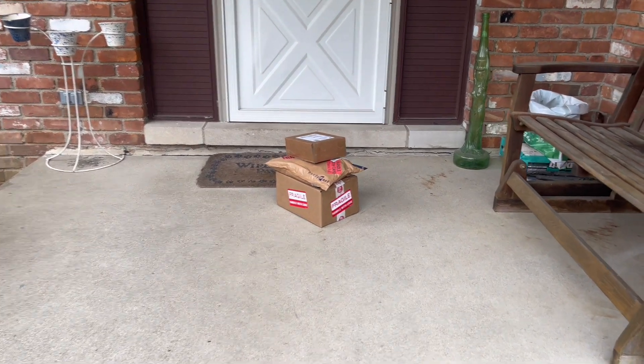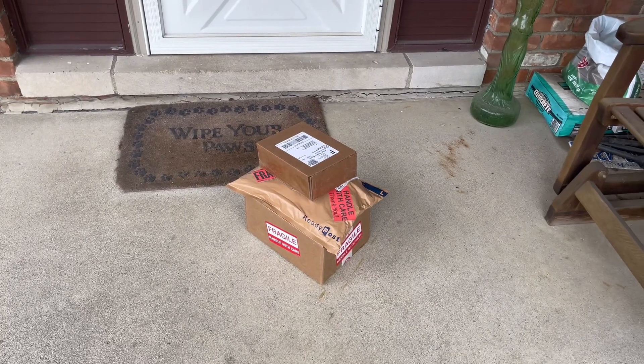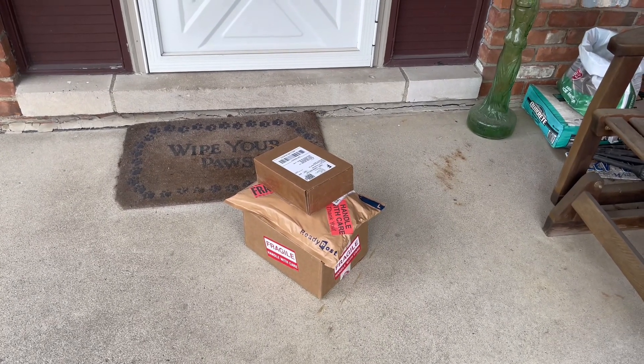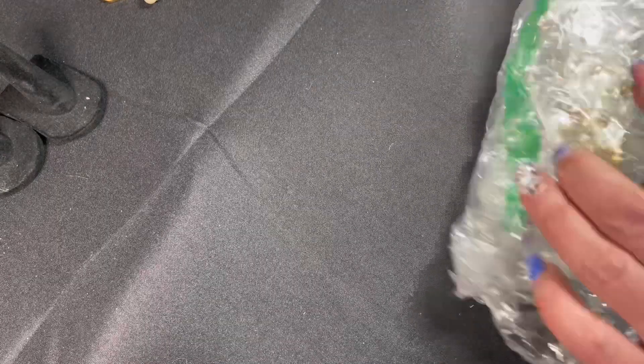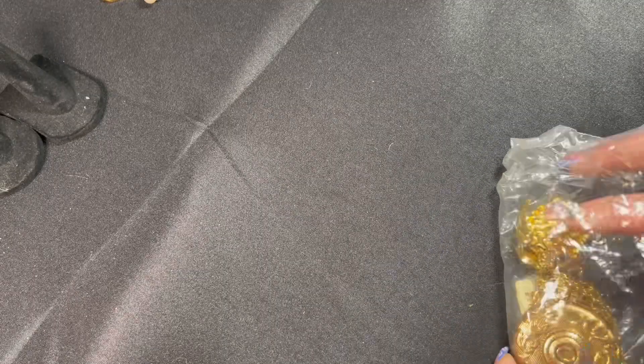Walking up to my front porch I discovered this pretty exciting package. The first thing I'm going to open is from Rapid Estate Liquidators, located in Orlando, Florida. It was an auction win from Hybrid Auctions and I think I just ended up winning one lot from them — just one small thing in here.